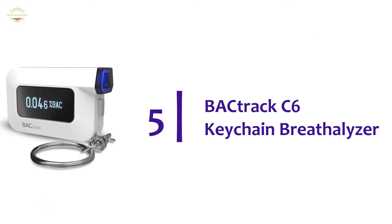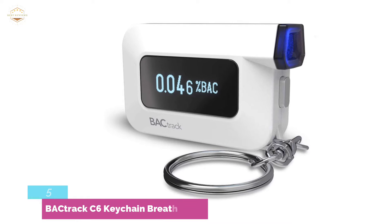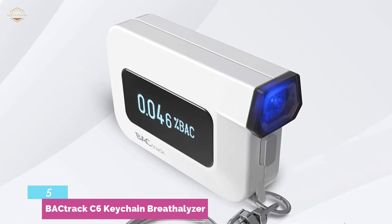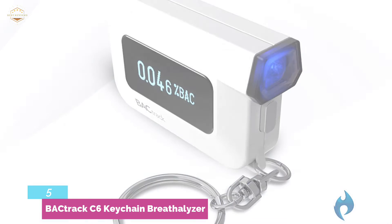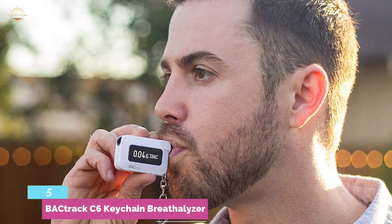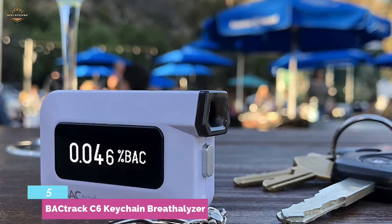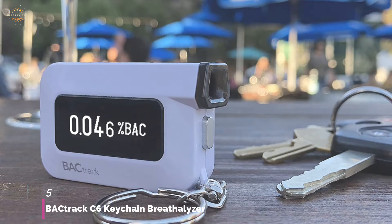At number 5, the Backtrack C6 Keychain Breathalyzer. The C6 can be used as a keychain so that you always have it with you. It is smaller than the Backtrack Mobile and can estimate your zero line to show how long it will take you to reach 0.00%. It can connect to your smartphone to save your readings, though it also works on its own and displays your BAC reading. The C6 heats up quickly in only 5 seconds. It's one of the most affordable products tested. Although it may not be as precise as professional devices, it is still very accurate.